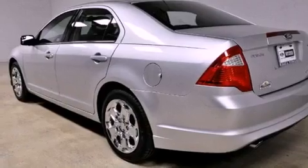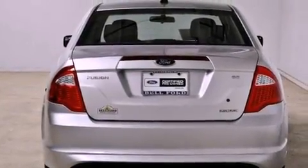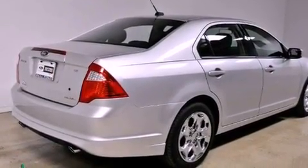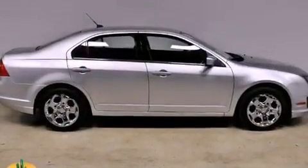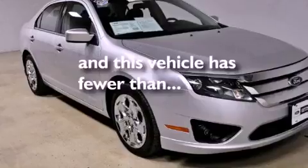Features include a low-tire pressure indicator, solar-tinted glass, cruise control, a leather-wrapped shift knob, the secure lock anti-theft system, front fog lights, 12-volt power outlets, a traction control system, and a rear window defroster. This vehicle has fewer than 27,000 miles on the odometer.